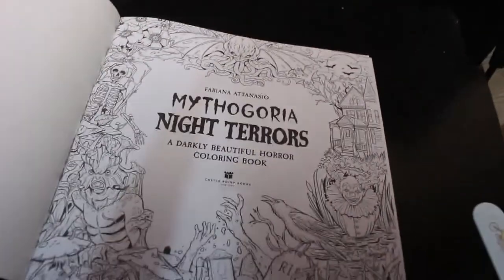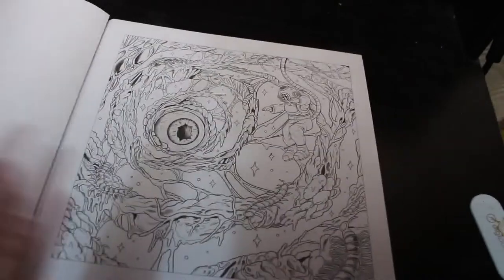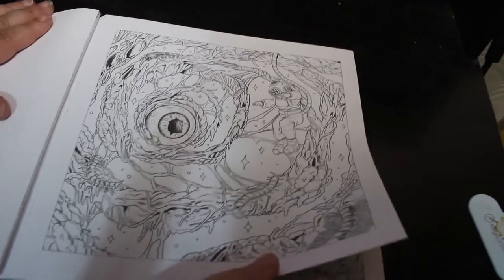There's your title page. What I do like about this is it is single-sided so you can get in and use your markers, and they're perforated as well if you wanted to frame them.